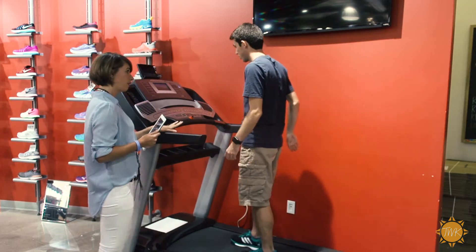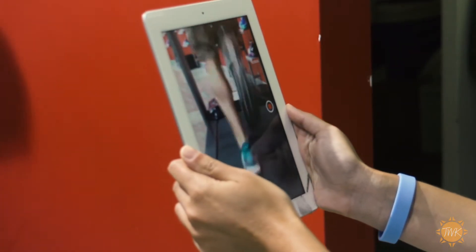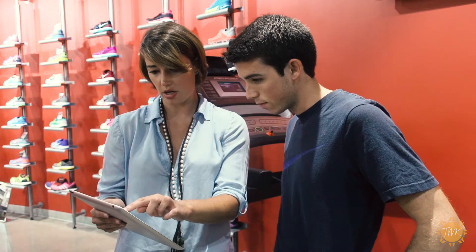So we'll get you on a treadmill. We'll actually use an iPad to assess your gait, asking you about any kind of injury history, making sure that your body is in great alignment to suit the shoe.